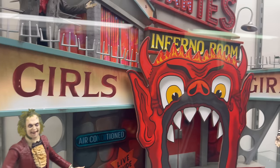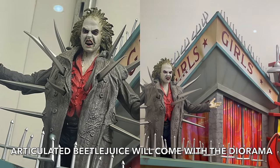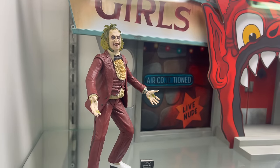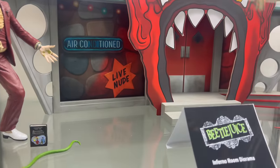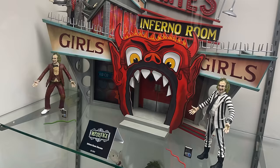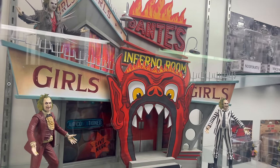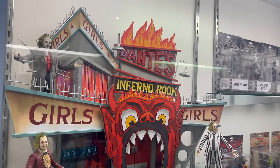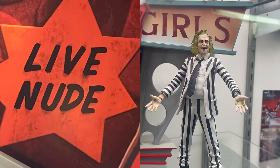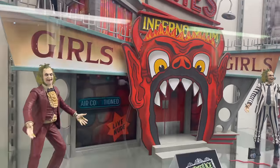Beetlejuice amidst his girls, Dante's Inferno room. Check that out. It's very cool. So yeah, it's gonna be a bit of a playset. That's really cool.